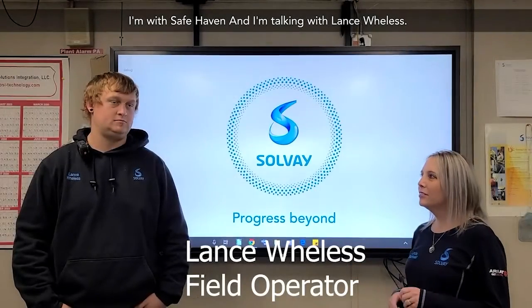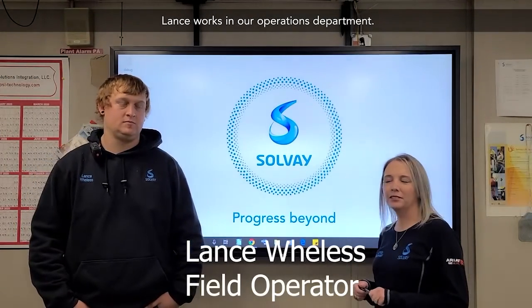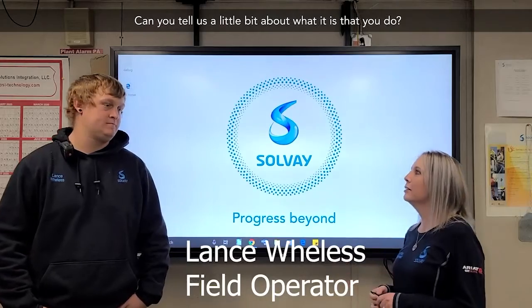Hi, here at the Safe Haven and I'm talking with Lance Wheelis. Lance works in our operations department. Can you tell us a little bit about what it is that you do?